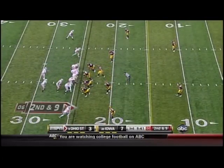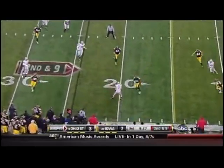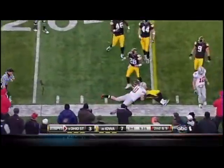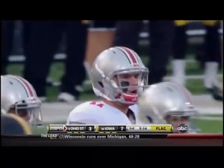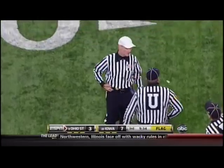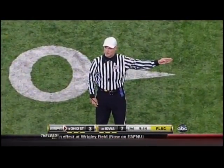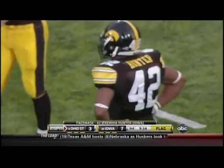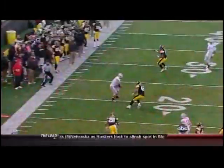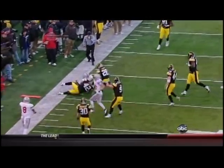Tenth play of the drive for the Buckeyes, second and nine. Waiting for a go-ahead touchdown. Pryor goes for the short throw to Stoneburner — Hawkeyes. Personal foul, face mask on the forty-two defense, half the distance of the goal, automatic first down. On Hunter, another senior playing in his final home game and making his thirty-fifth career start — no question about the call.